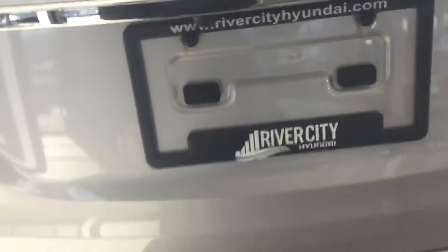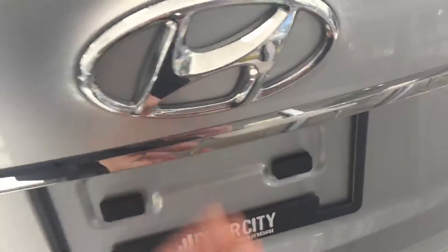In the back you have your backup sensors, and down here there's room to put a hitch if you'd like that. There's also a backup camera on this vehicle. Power tailgate — all you have to do is press the button and the tailgate will open up for you.